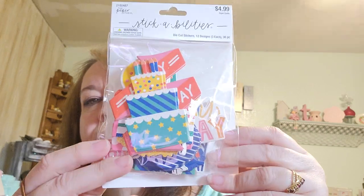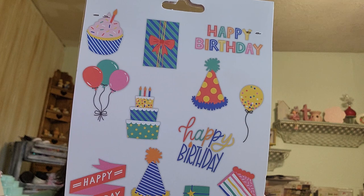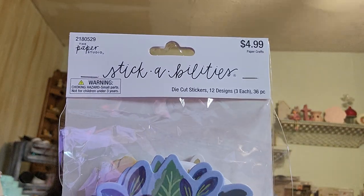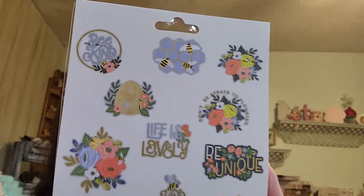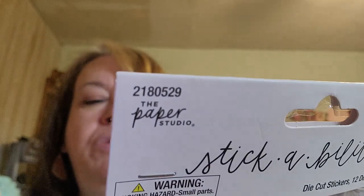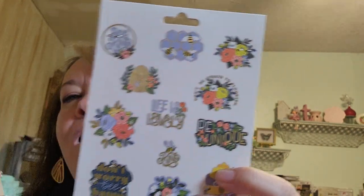All the paper studio stuff was 50% off. I watched another haul video and saw these — I thought they'd be so cute for card making. They're die cut stickers, 12 designs with three of each. There are a lot of really super cute ones but I tried to maintain myself because I have so much and I need to use it. They have sayings like 'be unique,' 'don't worry be happy,' 'be brave,' 'life is lovely,' and 'be kind' — they were $2.50, yes I will take them.